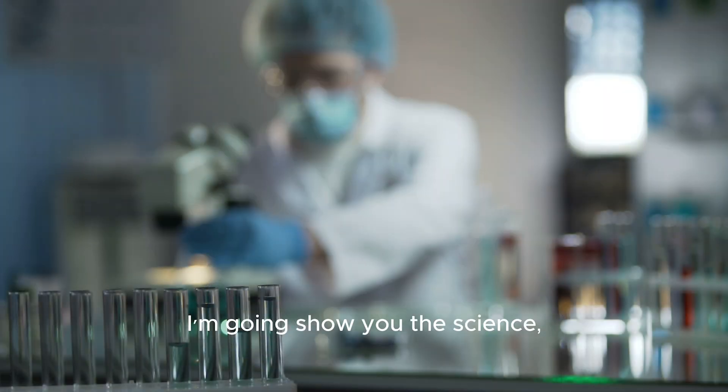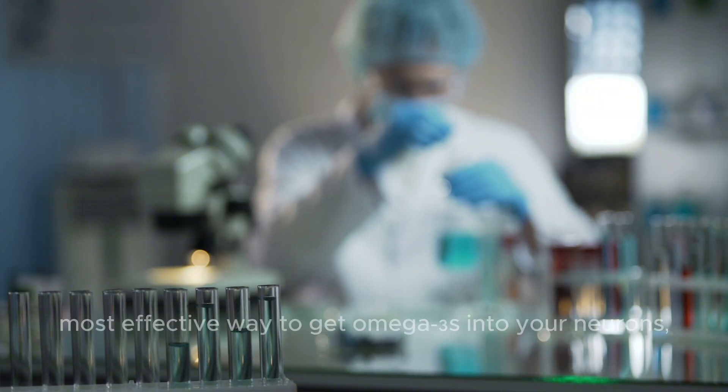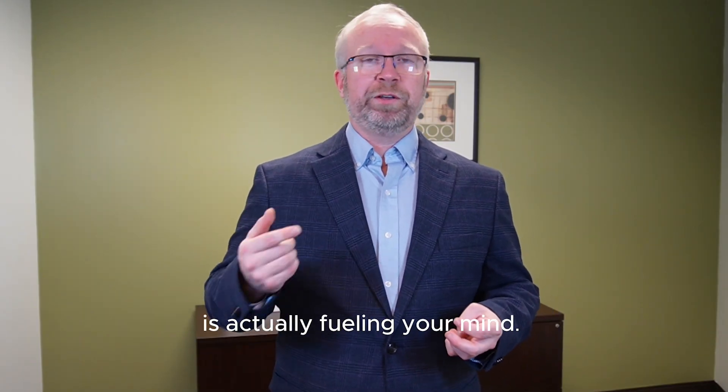In this video, I'm going to show you the science, and I have the receipts to prove it. You'll see the fastest, most effective way to get omega-3s into your neurons, and how to tell if your omega-3 supplement is actually fueling your mind.